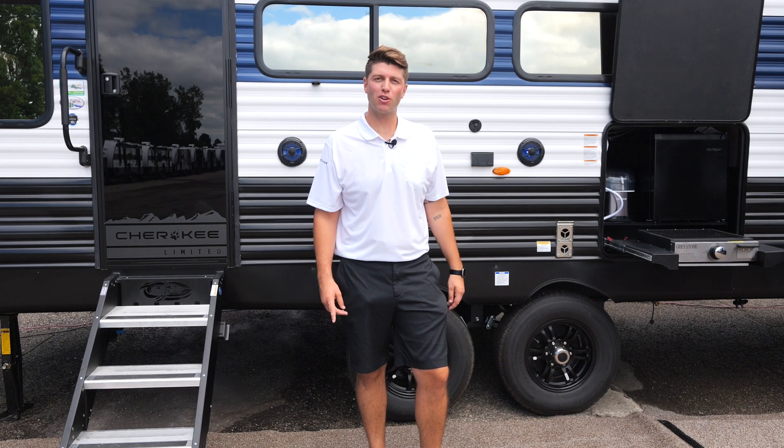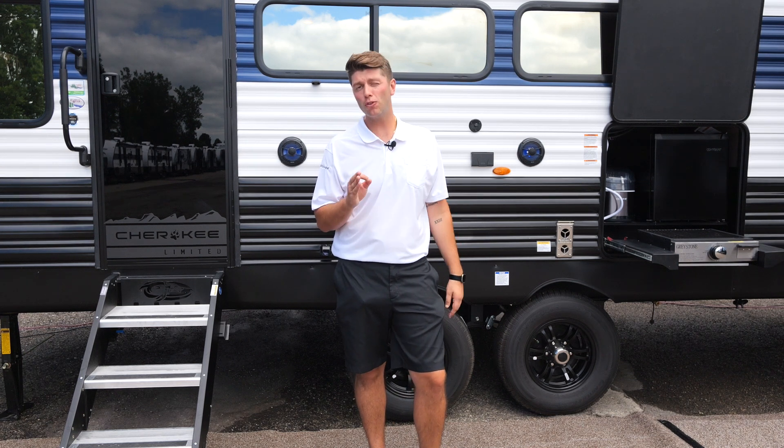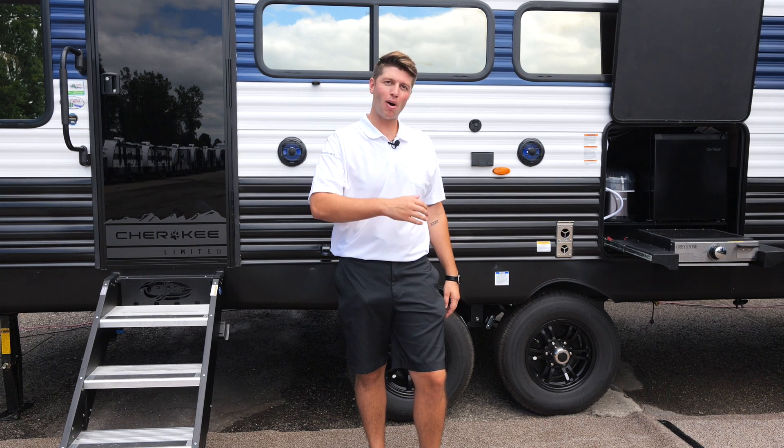Hey guys, Christian Ellis here with Forest River Cherokee. Today we're going to check out the all new floor plan, the 243 TR. Come on, let's take a look.